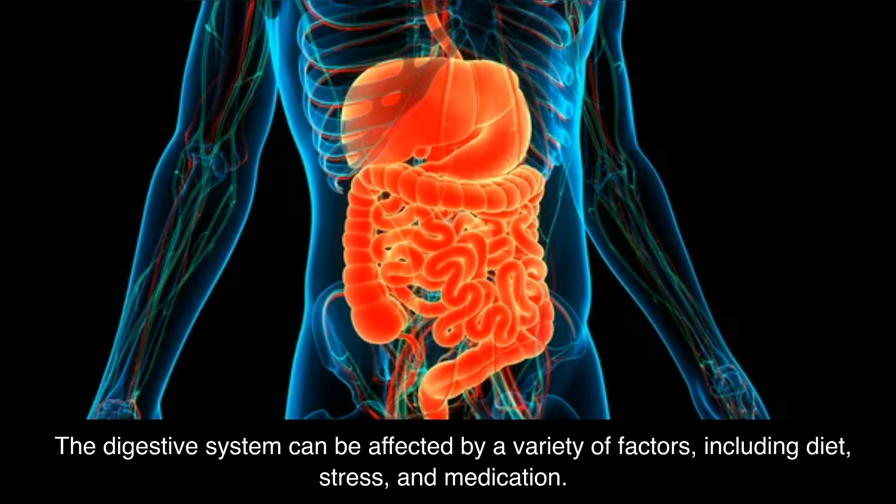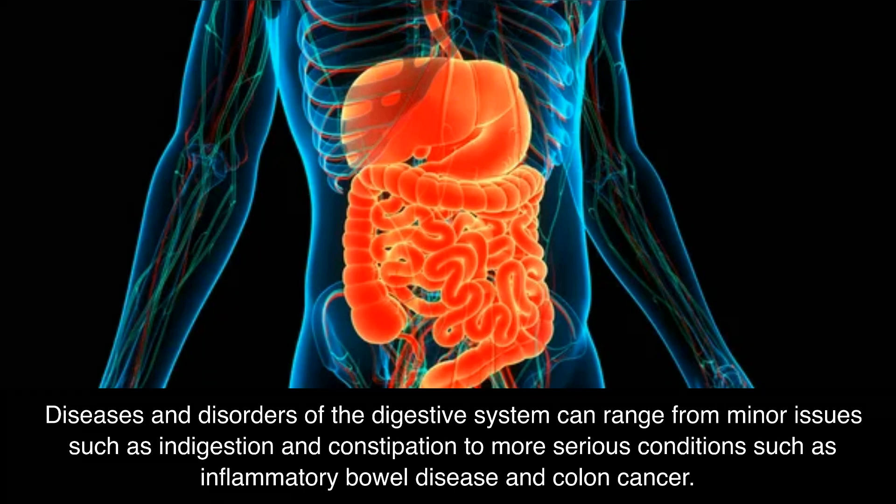The digestive system can be affected by a variety of factors, including diet, stress, and medication. Diseases and disorders of the digestive system can range from minor issues such as indigestion and constipation to more serious conditions such as inflammatory bowel disease and colon cancer.